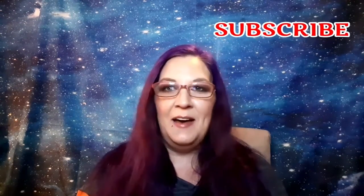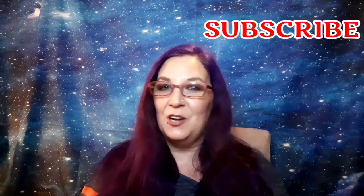Before we jump into opening this box, if you haven't already please hit that subscribe button and become part of our family — we'd sure love for you to join us. Don't forget to click on that notification bell so you're notified every time I upload, and if you wouldn't mind, give this video a big thumbs up — it really helps me out and shows engagement.